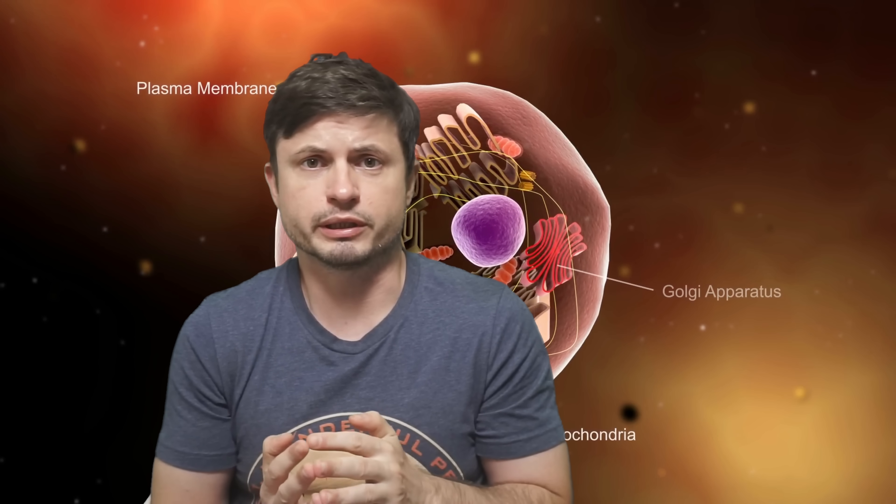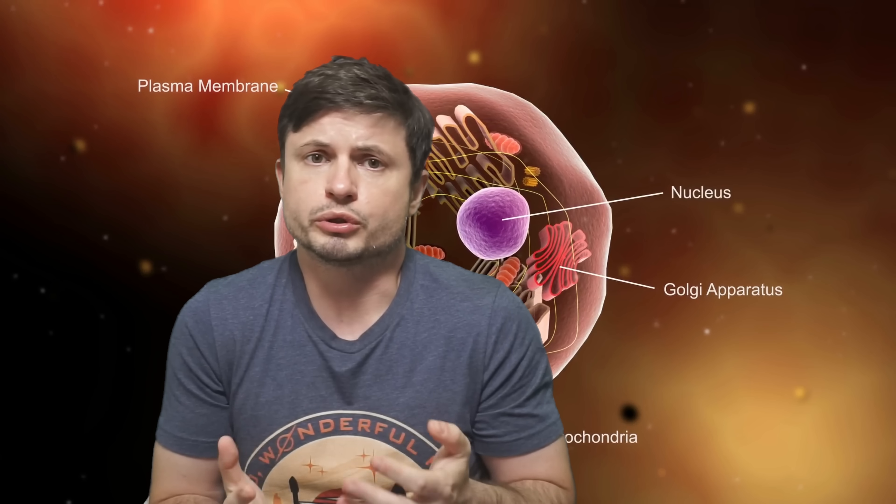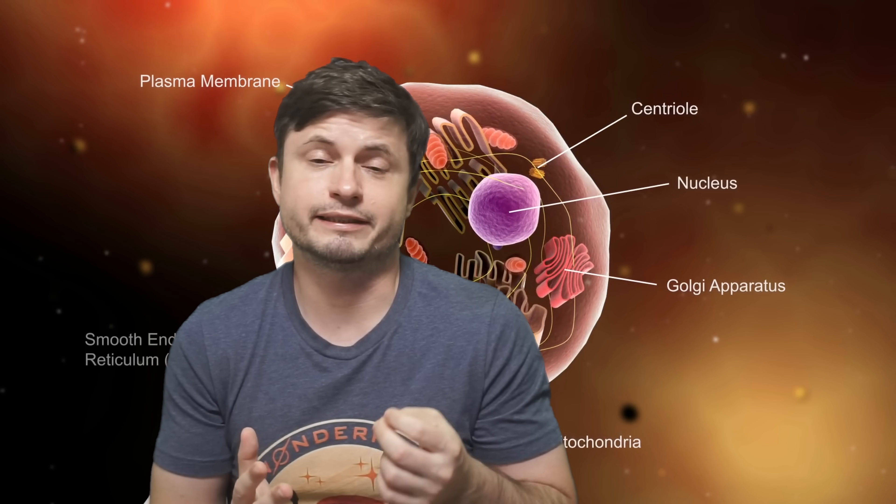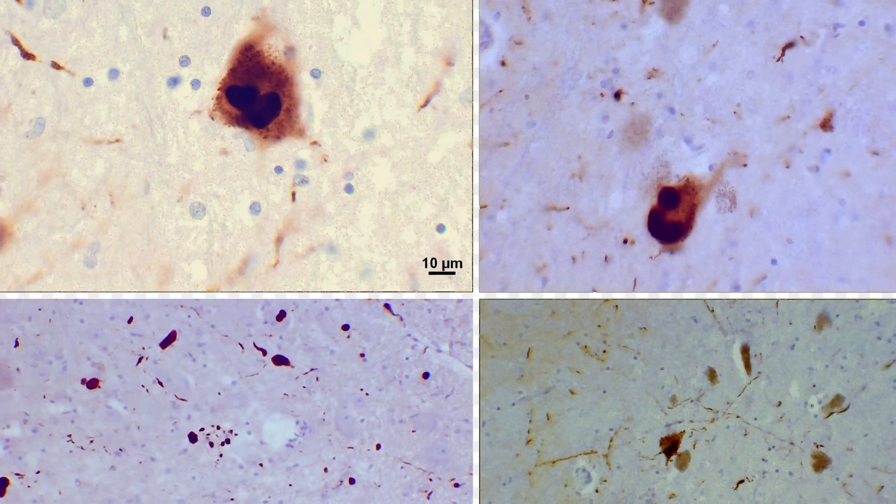When our cells are extremely stressed, these unusual condensates seem to form naturally, protecting cells from additional damage. We also know that even other organelles seem to contain them as well — with the nucleus, for example, containing several, responsible for additional functions inside the nucleus itself.